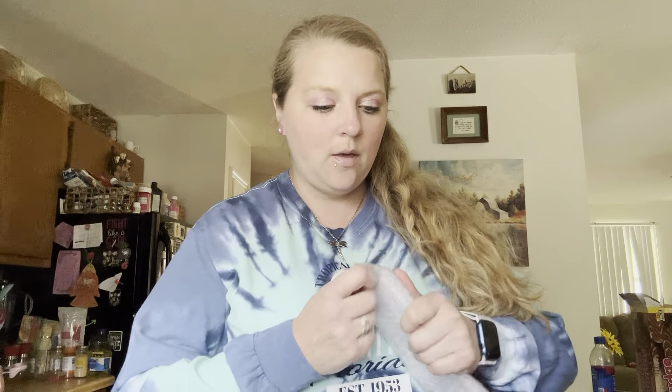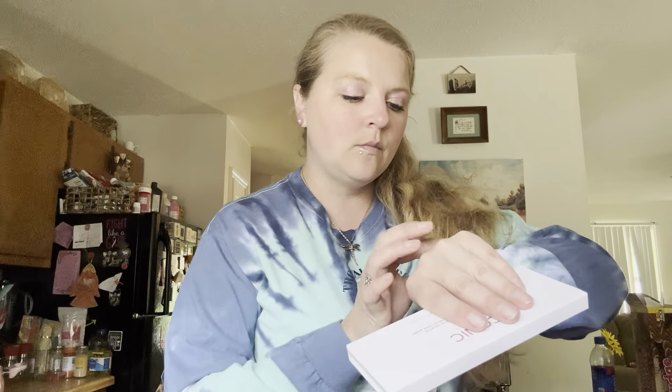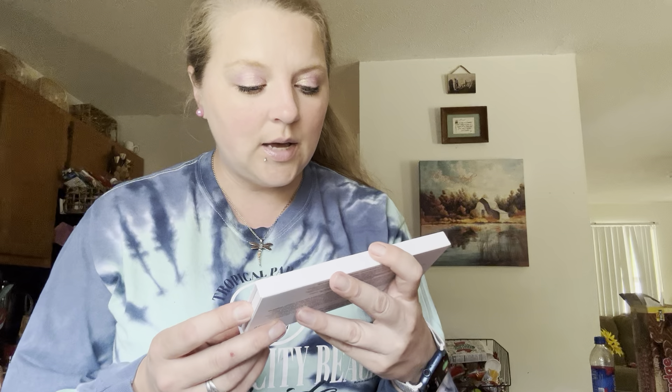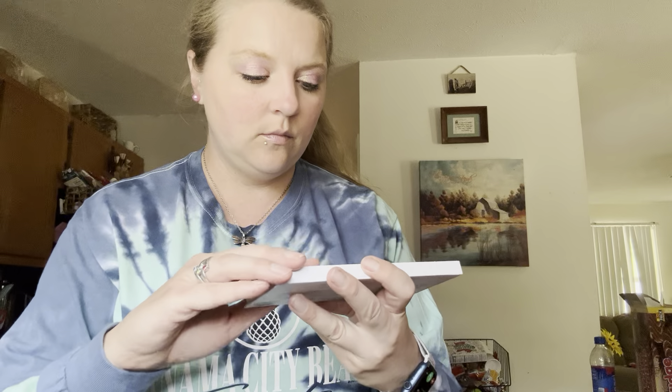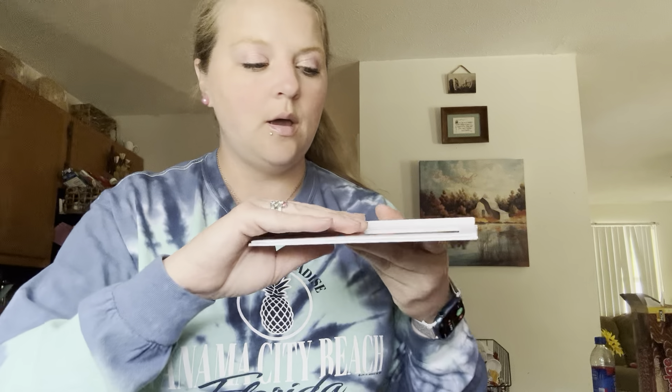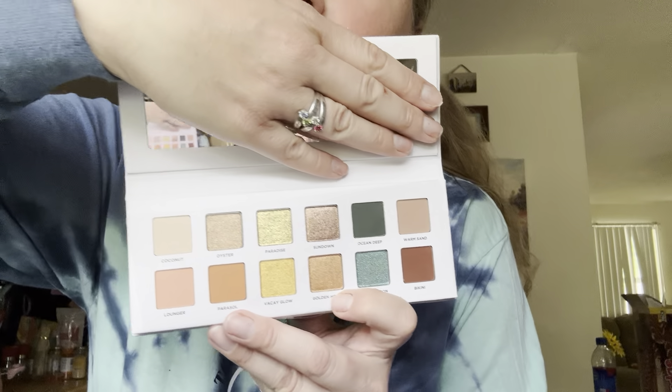And then we have what looks like an eyeshadow palette or blush palette — I love getting these. This is a Beachside Babe eyeshadow palette by Iconic London. Ooh, these are pretty colors, y'all! It's got a mirror on it and look at all these pretty colors. I love those green colors — these are nice. I love the yellow too, and that orange.